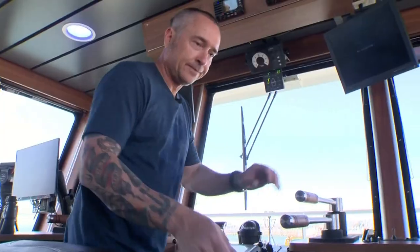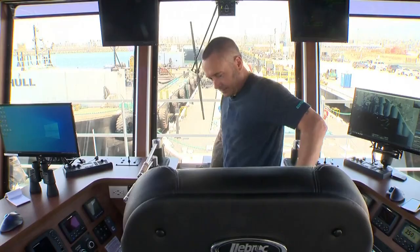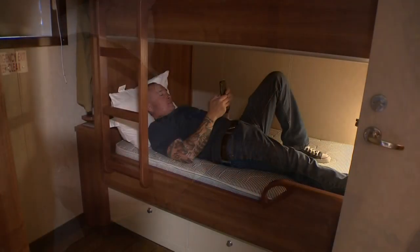To be a captain, you generally need to be a fairly type-A personality and be able to be direct and bark out orders a lot of times. You also have to be willing to live on board 24-7 for days at a time.